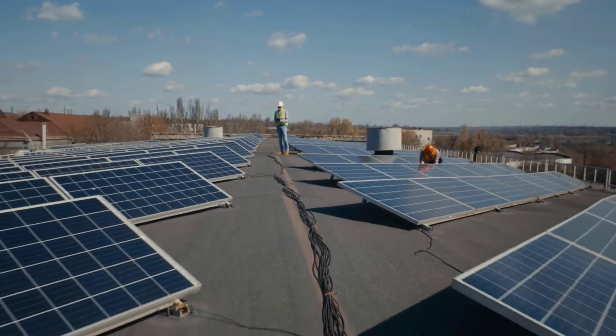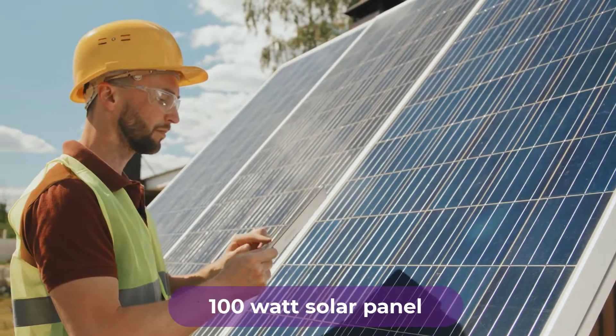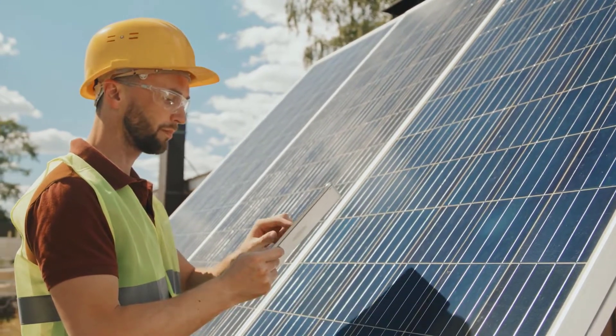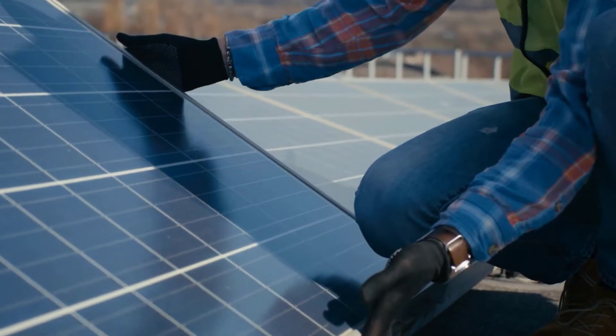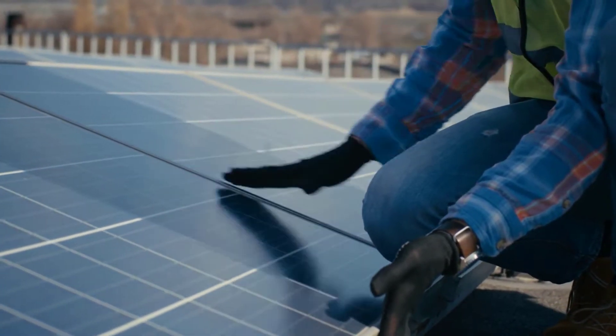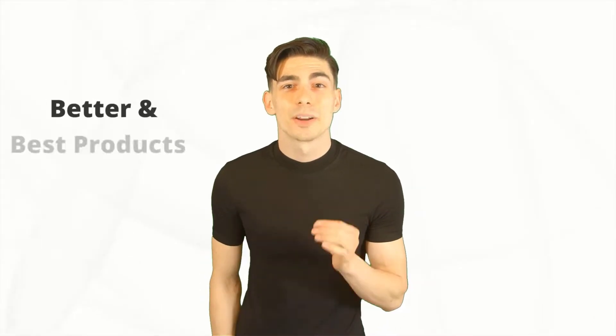Are you looking for the best flexible solar panels? In this video we will break down the top four best 100 watt solar panels on the market. We have included links in the description for each product mentioned, so make sure you check those out to see which one is in your budget range.